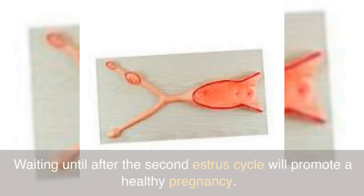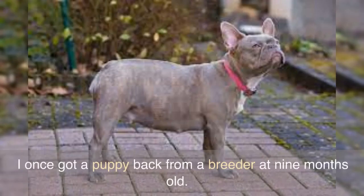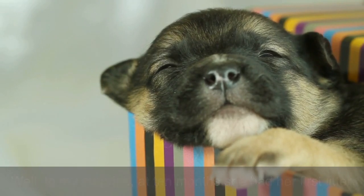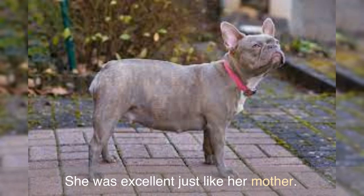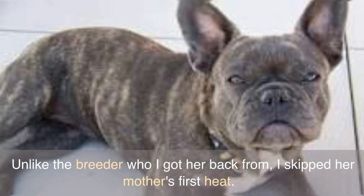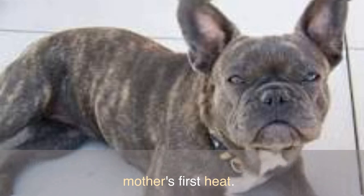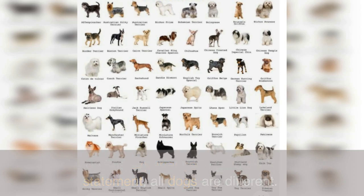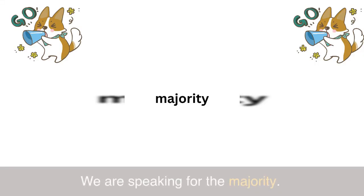Waiting until after the second estrus cycle will promote a healthy pregnancy. I once got a puppy back from a breeder at nine months old, and to my surprise at 10 months she had her first litter — she was excellent just like her mother. Unlike the breeder who I got her back from, I skipped her mother's first heat. I share this experience to go back to my first statement: all dogs are different; we are speaking for the majority.